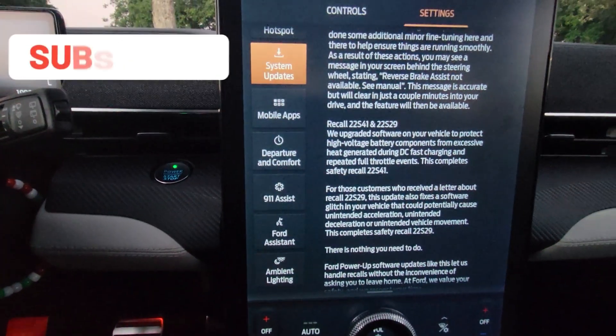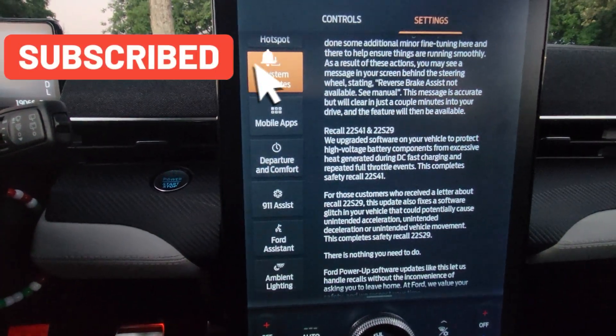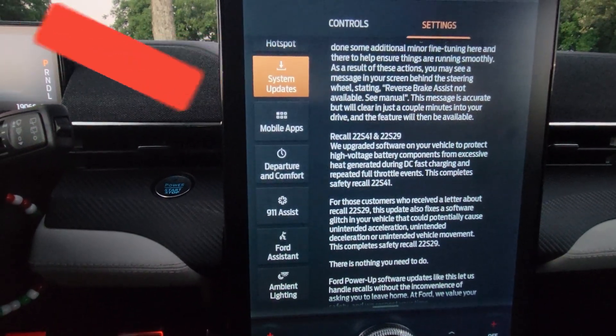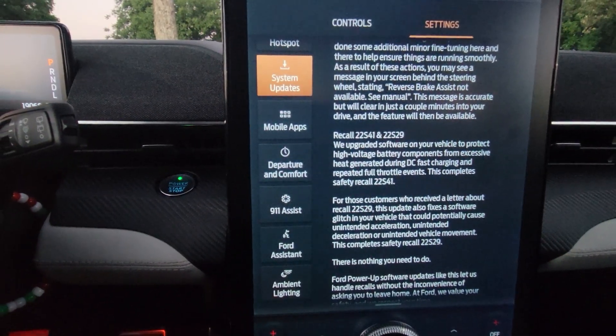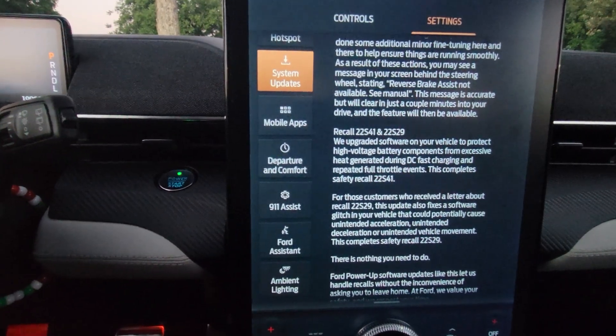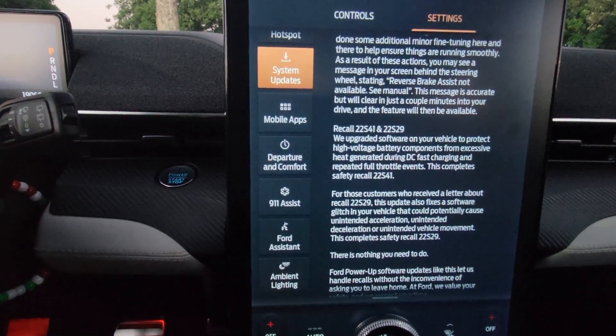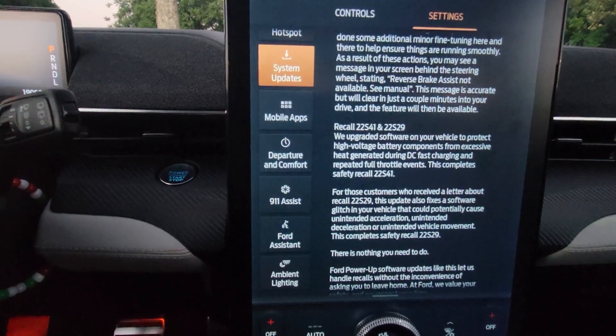Here it says recall 22S41 and 22S29. We upgraded software on your vehicle to protect high voltage battery components from excessive heat generated during DC fast charging and repeated full throttle events. This completes safety recall 22S41.